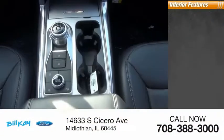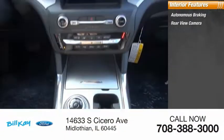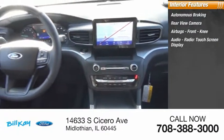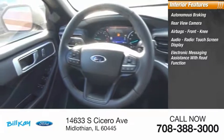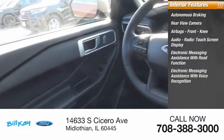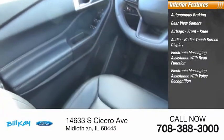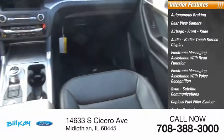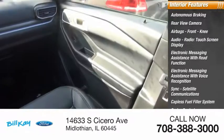Inside you'll find autonomous braking, rear view camera, airbags, front knee airbag, audio radio, touchscreen display, electronic messaging assistance with read function and voice recognition, sync, satellite communications, capless fuel filler system, cruise control, cargo area, and 12-volt power outlet.